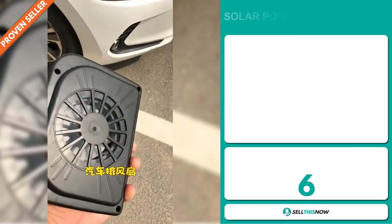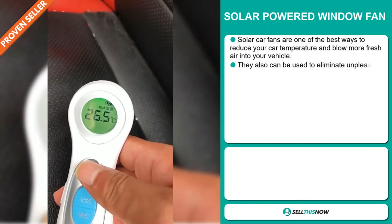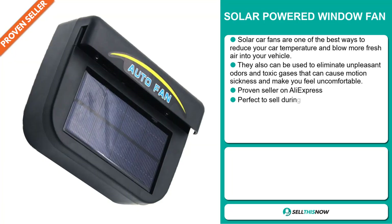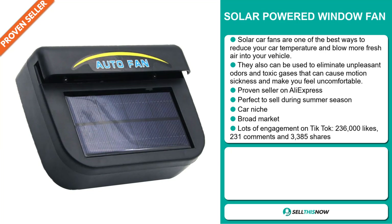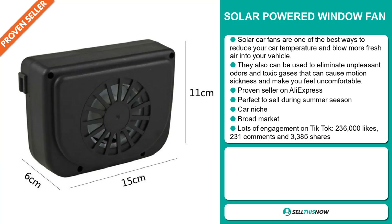Our next product is the solar-powered window fan. Solar car fans are one of the best ways to reduce your car temperature and blow more fresh air into your vehicle. They can also be used to eliminate unpleasant odors and toxic gases that can cause motion sickness and make you feel uncomfortable. It's a proven seller on AliExpress with many, many orders, and it's perfect to sell during the summer season. It falls under the car niche market, and we also think it has a broad market base.